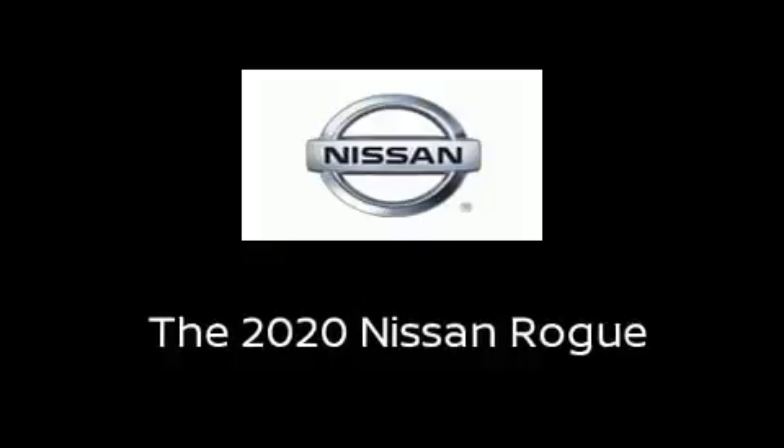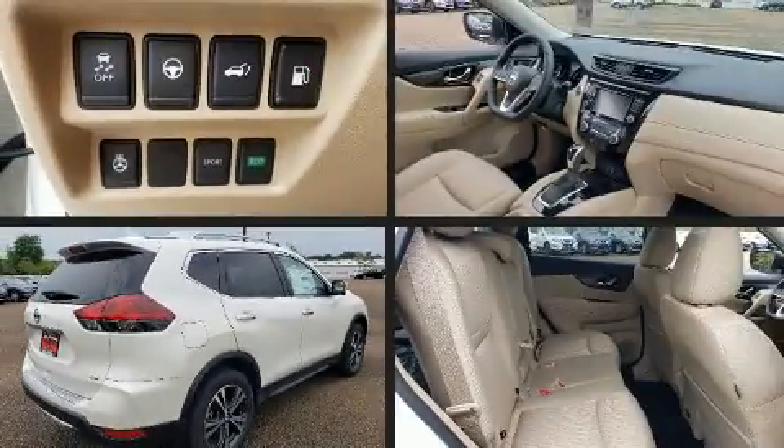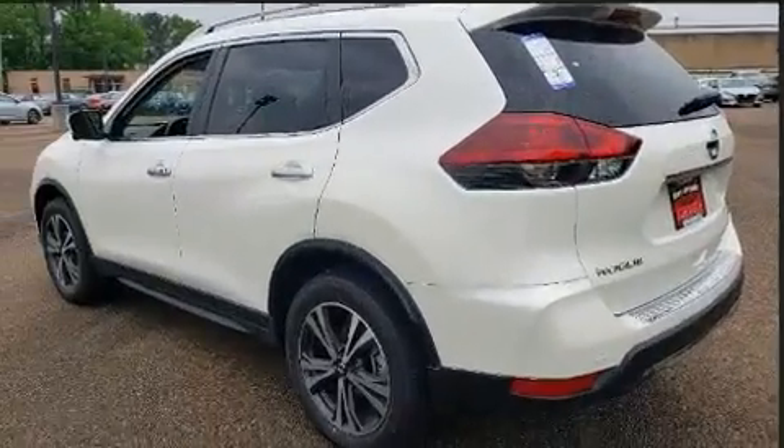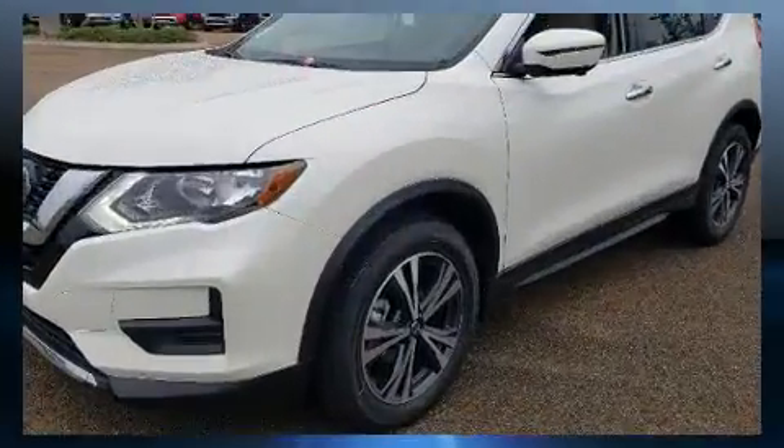You can expect a lot from the 2020 Nissan Rogue. Smooth gear shifts are achieved thanks to the 2.5-liter four-cylinder engine, and for added security, Dynamic Stability Control supplements the drivetrain.